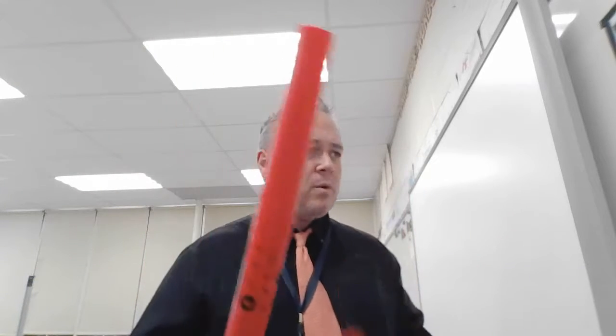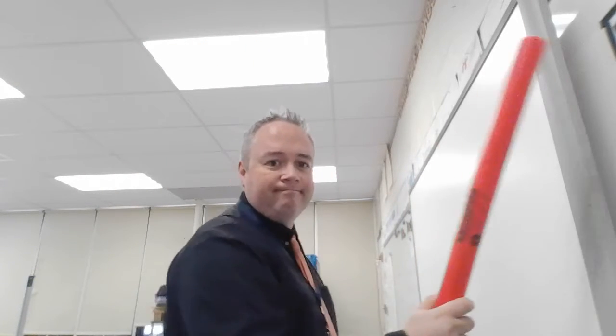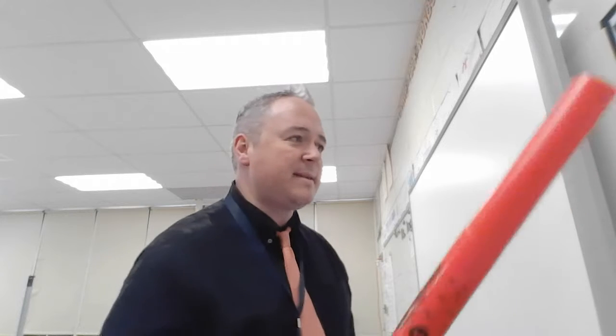Hey everybody, it's Mr. Marshall here. I am in Stoney Lane and I'm in the music room. One of the things that the kids here at Stoney Lane really love is these things — the boomwhackers. Maybe you know them, but the boomwhackers are a special kind of instrument and this is how they work: you take the boomwhacker and you whack something with it and it makes a sound.